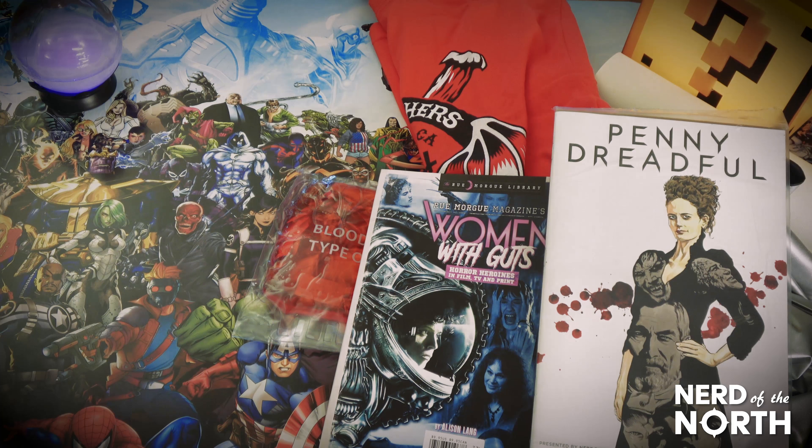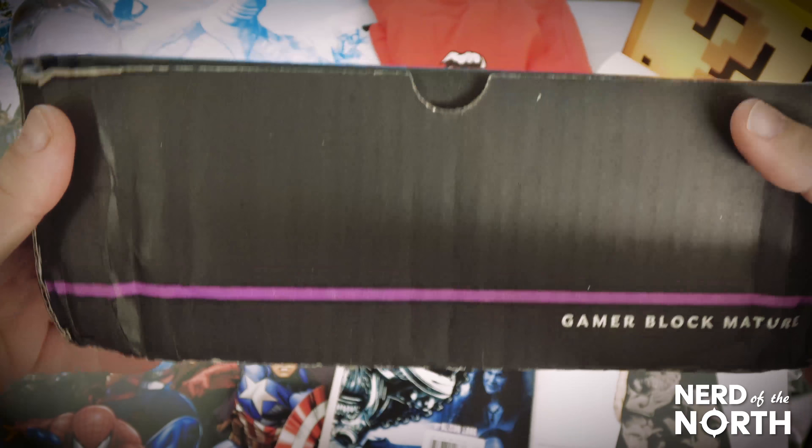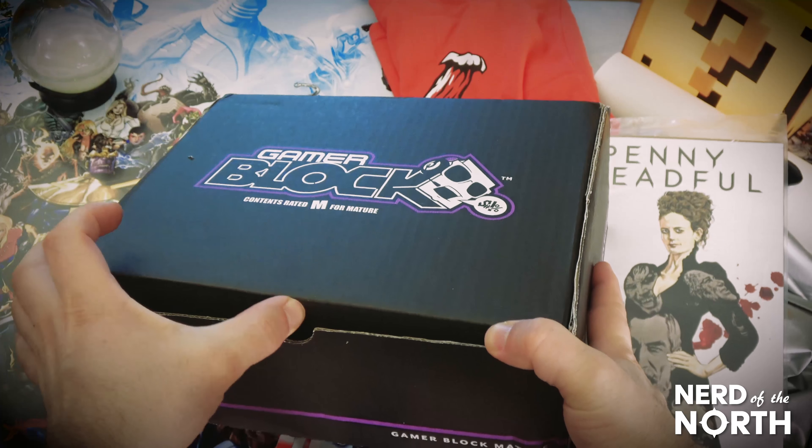Alright, that was Horror Block. What do we got next? Take a look here — GamerBlock, for Mature. I'm definitely mature, and I brought my ID, so don't even worry about it.